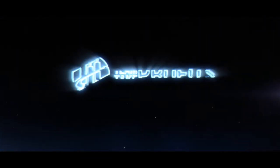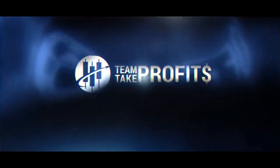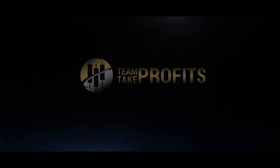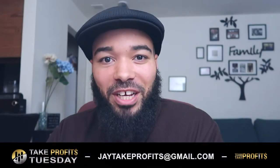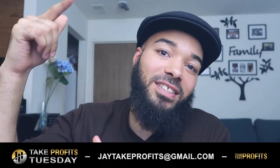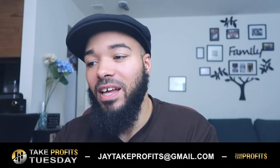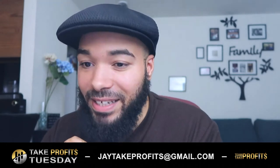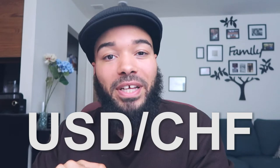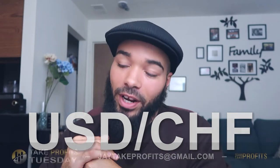To me, trading in the Forex market as a beginner, the key is to be as organized as possible. What's up y'all, I'm Jay Wayne, representing Take Profit, coming to you with another Take Profit Tuesday video. The pair that we're looking at today is USD to CHF — US dollar to the Swiss franc.